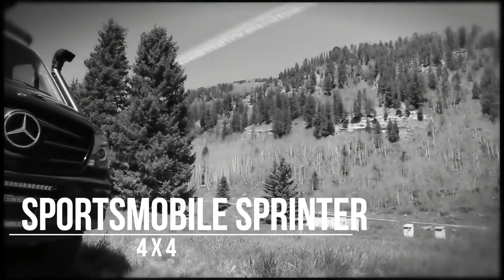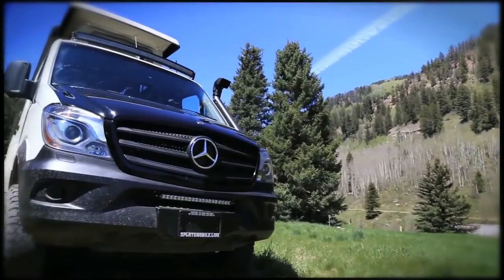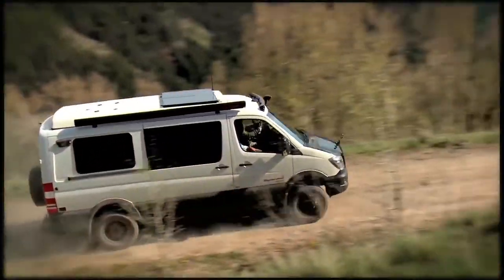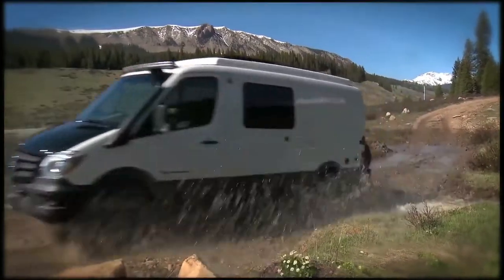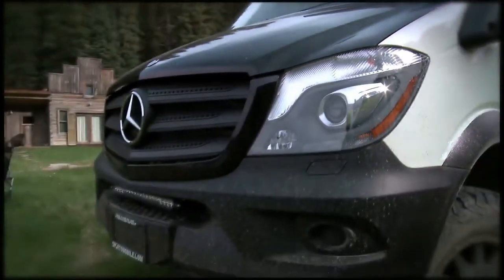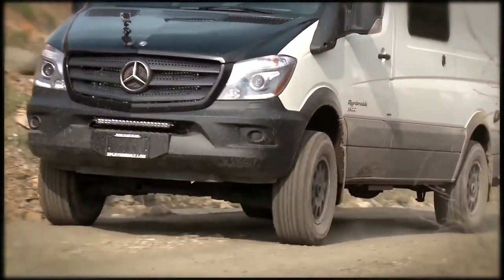One of Sportsmobile's most popular product lines is the Mercedes-Benz Sprinter 4x4. The 4x4 option offers the expedition and adventure traveller a great platform, opening up a new realm of possibilities for the weekend warrior looking to get further off the beaten path. The Sprinter is available with a 4x4 high/low configuration in both the 144 and 170 wheelbase models.